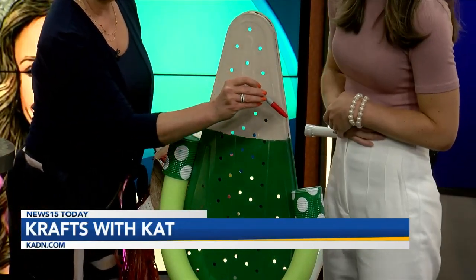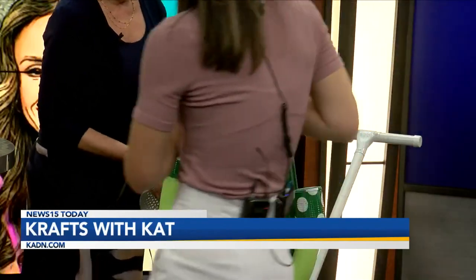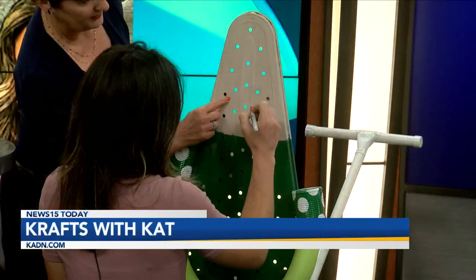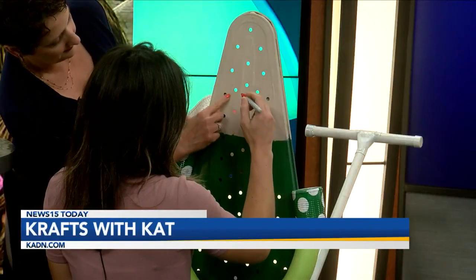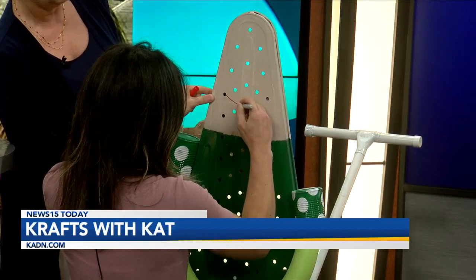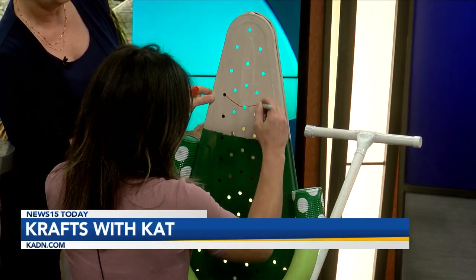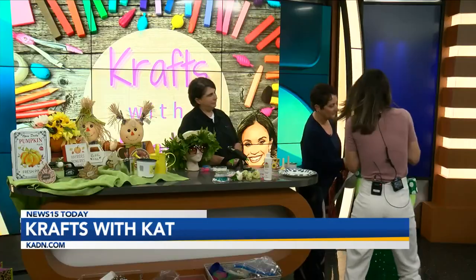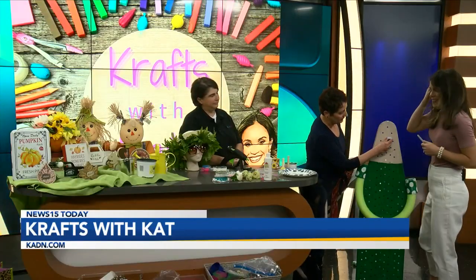And then you want to draw the face — they love big... and then we'll decide which hat. Just like here to here to there — that's just your smile. And then we can always pull that in with paint; I'm just trying to give them the idea. And of course you can do whatever size googly eyes you would want, and we'll hot glue these on.